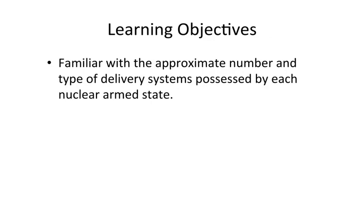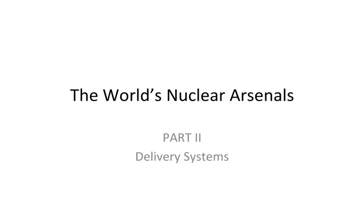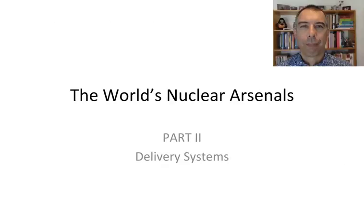By now you should be familiar with the approximate number and type of delivery systems possessed by each nuclear-armed state. The point of these two videos — one on warheads and the other on delivery systems — is to build a clear sense of the force structure of each nuclear weapons state in the world, which we'll continue to build on during the course. I hope you found this interesting. We'll see you again soon.